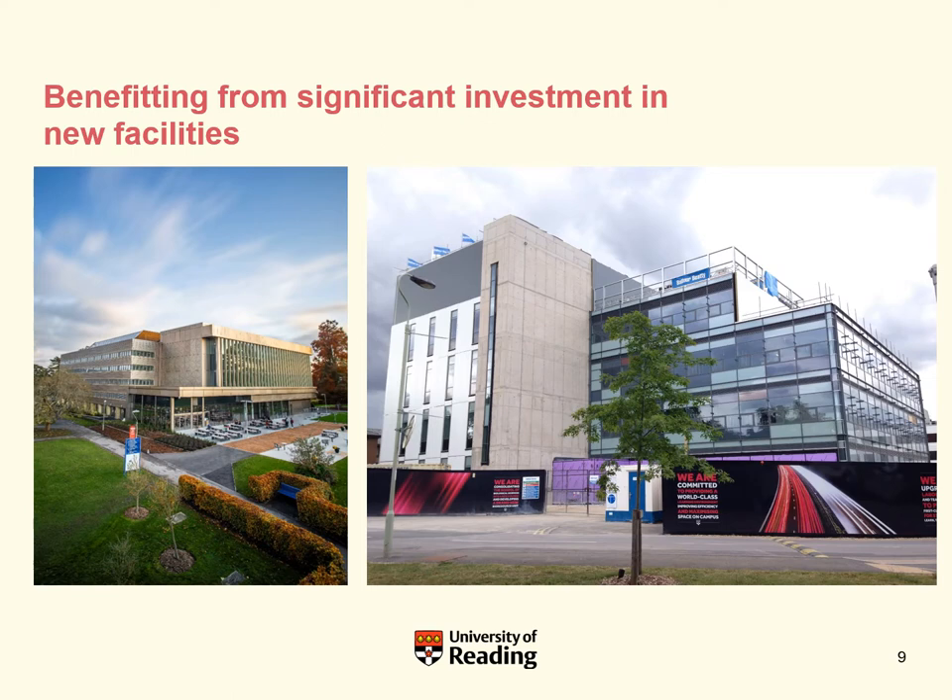We also have new facilities. On the left you can see the newly refurbished main library, which holds the book and journal collections and a lot of study spaces and computer facilities for students. On the right is a brand new building for life sciences with state-of-the-art teaching laboratories so that students can do practicals and experiments.